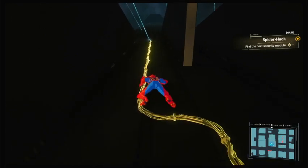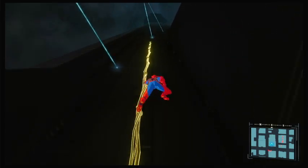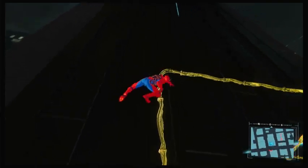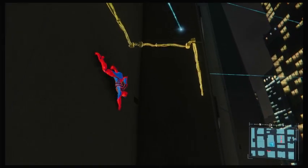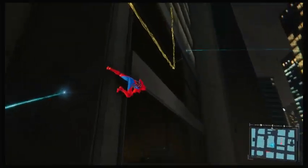Oh, I don't have to activate spider-sense — it goes automatically. I chose the perfect outfit for stealth. They'll never see me in this. You know, when you think about it, it is weird that the red and blue suit stands out as much as it does. They're not exactly bright colors.